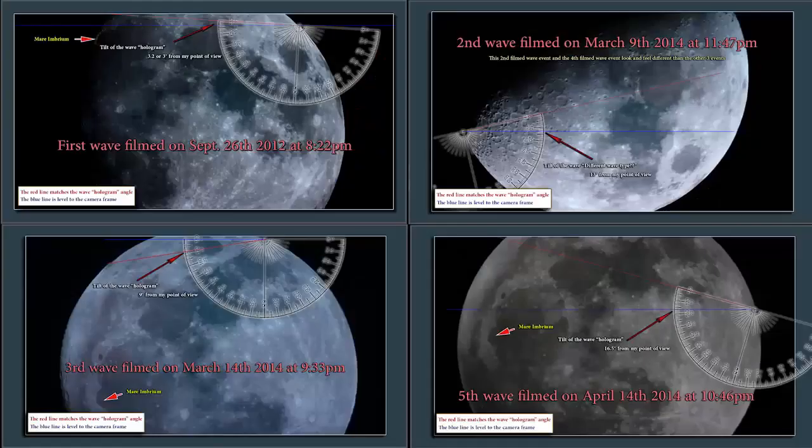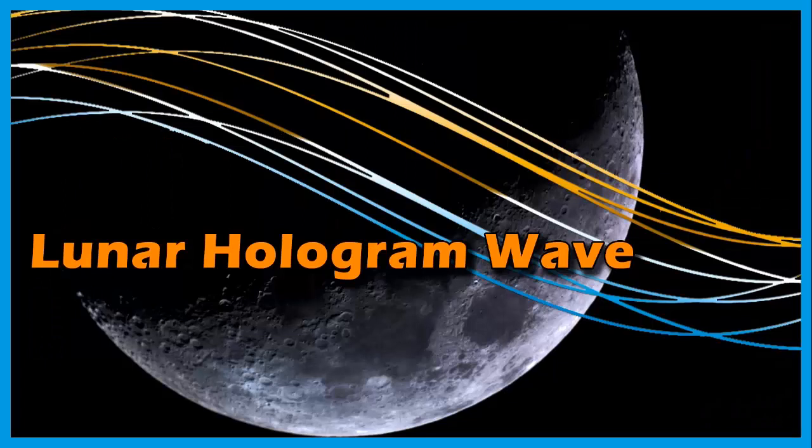We will be taking another look at the so-called lunar wave and looking at the evidence to see if we can find what is causing them. Is it really a glitch in the moon hologram as claimed by Crow, or could there possibly be another explanation?